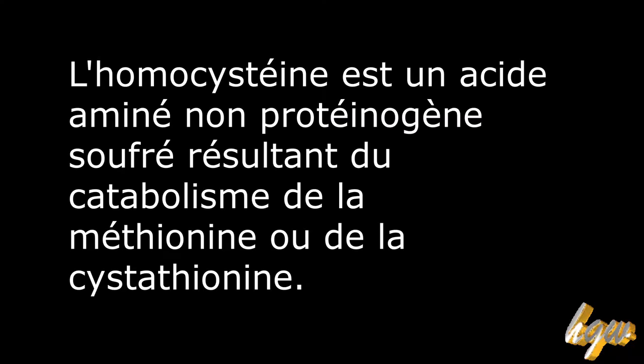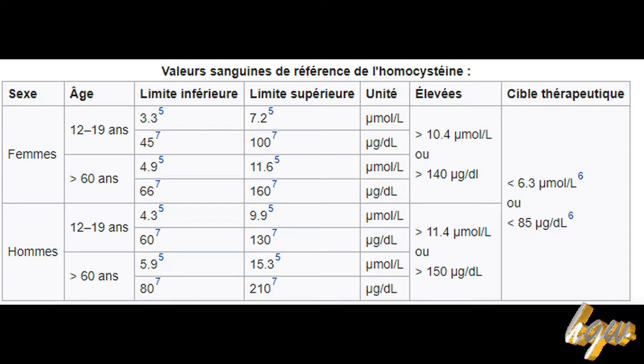Les propriétés. La vitamine B12 intervient dans la fabrication des globules rouges. Elle est co-responsable de la formation de la myéline, substance qui forme une gaine autour de certaines fibres nerveuses, et donc du bon fonctionnement du système nerveux. Indispensable au renouvellement cellulaire, cette vitamine intervient dans la synthèse de l'ADN. En association avec la B6 et la B9, elle participe au métabolisme normal de l'homocystéine, dont un taux élevé est relié à l'augmentation du risque de maladies cardiovasculaires.